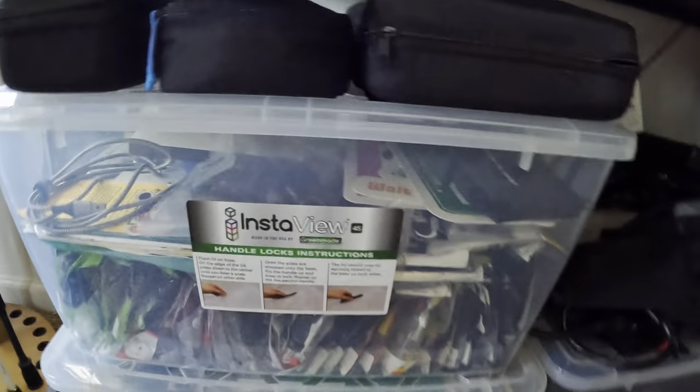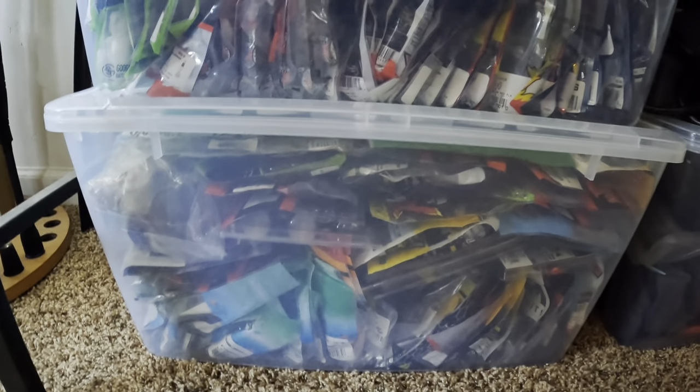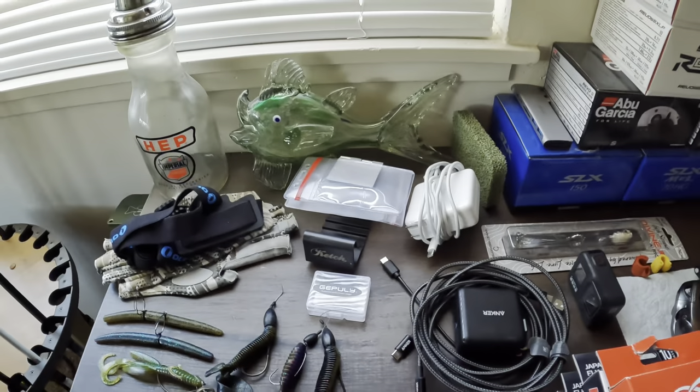The Humminbird fish finder for the 12 — I run a Garmin right now for my new boat. Some more bins, a couple bins of soft plastics and whatnot, more soft plastics ready to replenish. And here's my GoPro stuff.